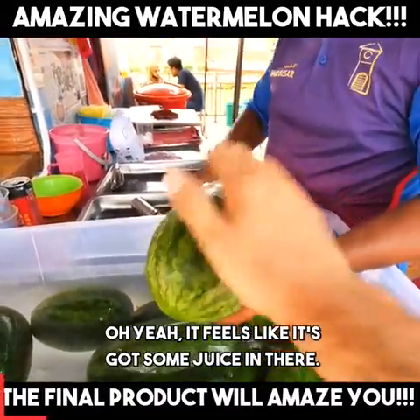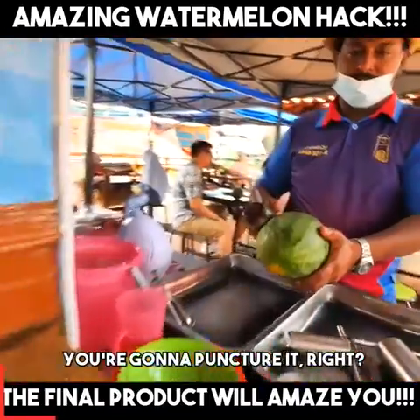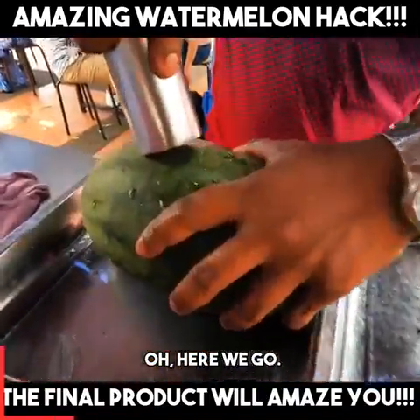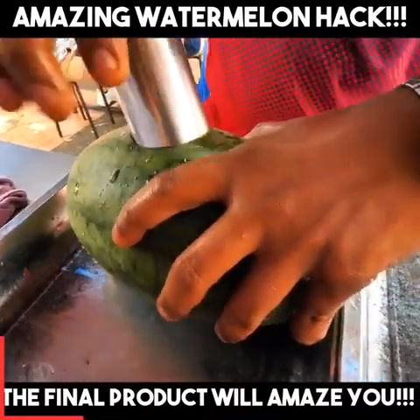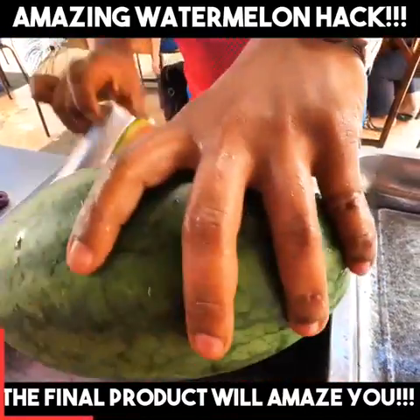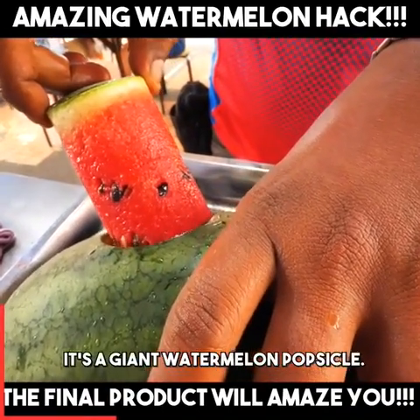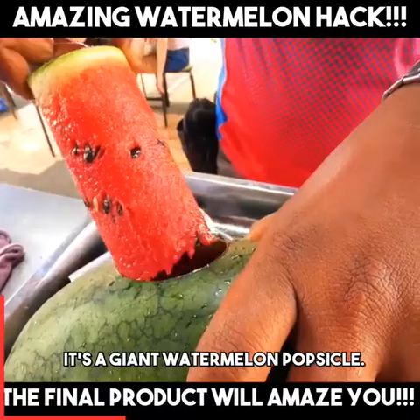It feels like it's got some juice in there. You're gonna puncture it, right? Oh, here we go. Oh. Wow. Look at that. It's a giant watermelon popsicle.